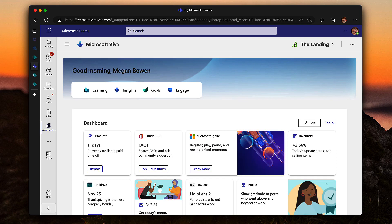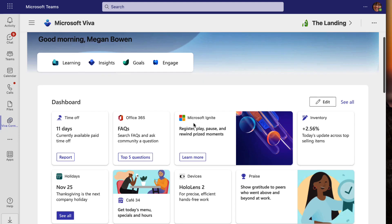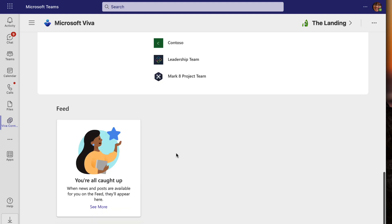So we're in Teams and this is the Viva Connections app. As a first click, I'm starting to see a simplified wrapped-up experience — here are the apps available to me, here's my dashboard, a bit further down the resources menu and frequent sites. And if there was any news in this demo tenant, then the Viva feed would fill up there with news and potentially Viva Engage posts.